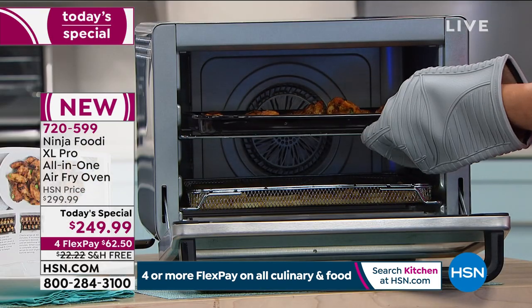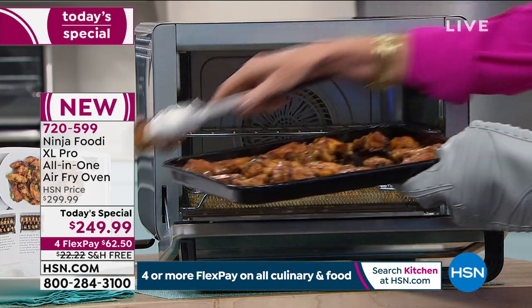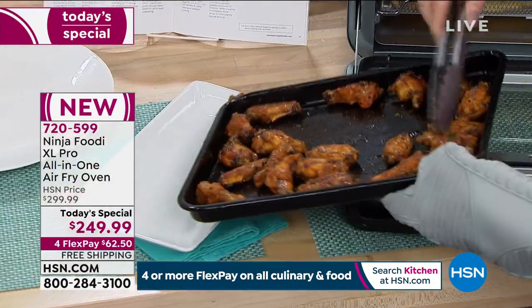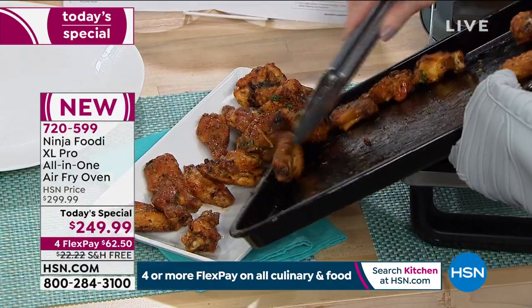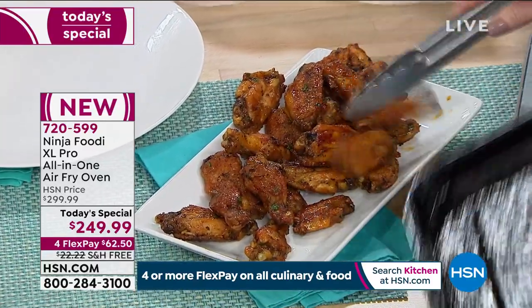Normally with regular fried wings, you'd be deep-frying them in oil — crispy on the outside but very fattening. With the Ninja, we didn't use any additional oil. That's just a delicious sauce. They still crisped up beautifully. And I can just throw this pan right in the dishwasher.